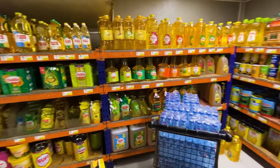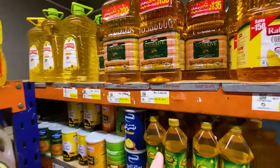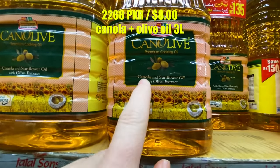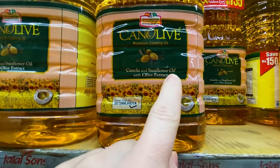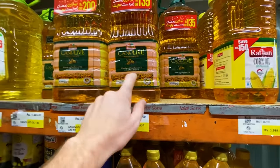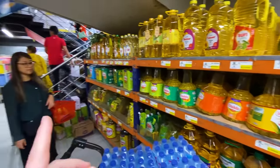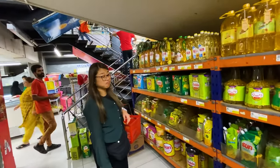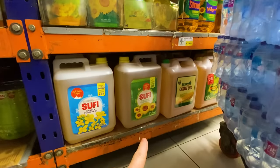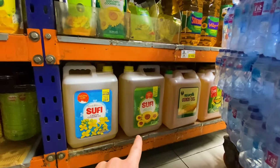Just before heading upstairs, there's the oil section. Olive oil is not very common here, but they do have a product called 'canned olive' — a canola and olive mix, basically canola and sunflower oil with olive extract — at 2,200 rupees for three liters. They tend to sell a lot of oil in large quantities, probably indicative of how much oil is used in street food. There's even what looks like a 10-liter jug of oil — almost like a gasoline jug.